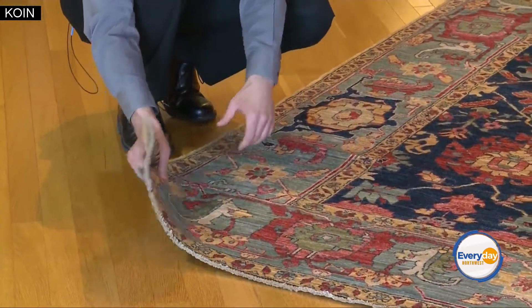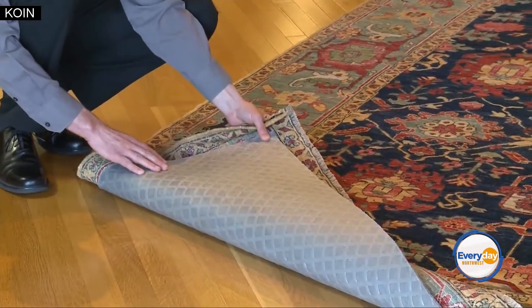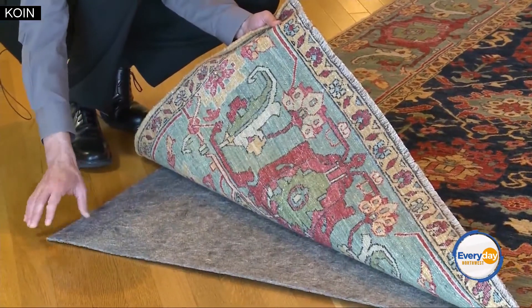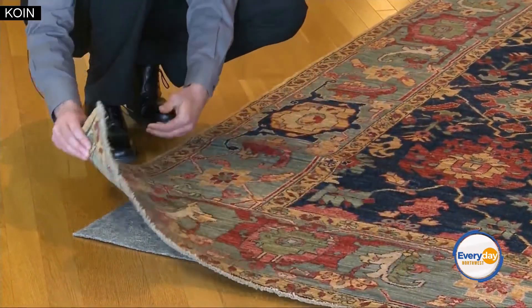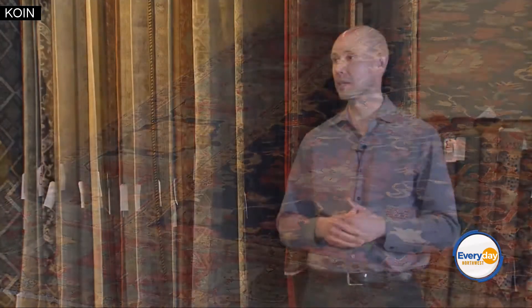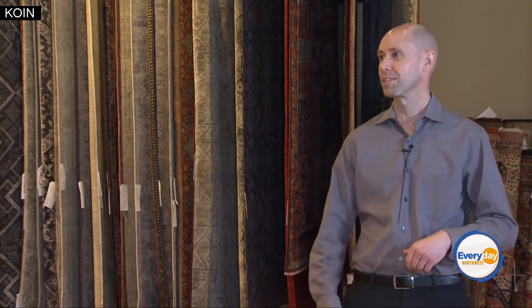Rug pads — tell us about those. Rug pads are very important for a variety of reasons. First and foremost, they're going to lengthen the life of your rug — you take the wear from your rug and put it into the pad. You want to replace your pads more often than you replace your rugs. Secondly, they offer pet protection, protecting the floors underneath your rugs. And most importantly, they keep the rug from those slips, trips, and falls you might experience in your home, anchoring the rug in place and offering extra cushioning underneath your feet.